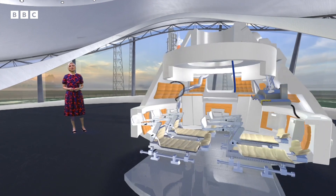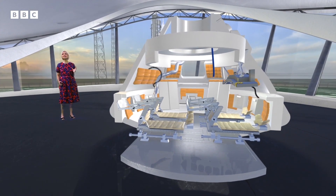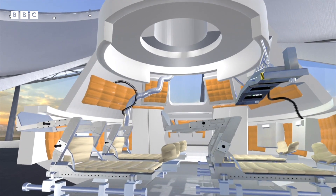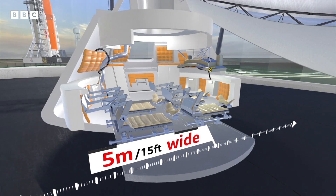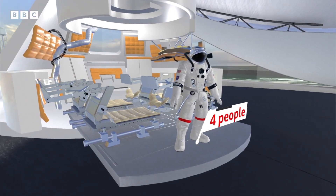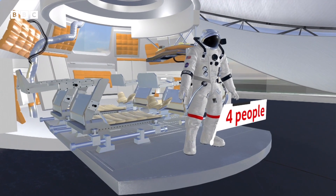We can have a look inside Orion's capsule to see what it's going to be like for the astronauts when the rocket eventually does have a crew. At five metres wide — that's more than 15 feet — it is big. It can accommodate four people inside. In fact, there's more than twice as much room as the Apollo astronauts had for their missions to the moon in the 1960s and 70s.